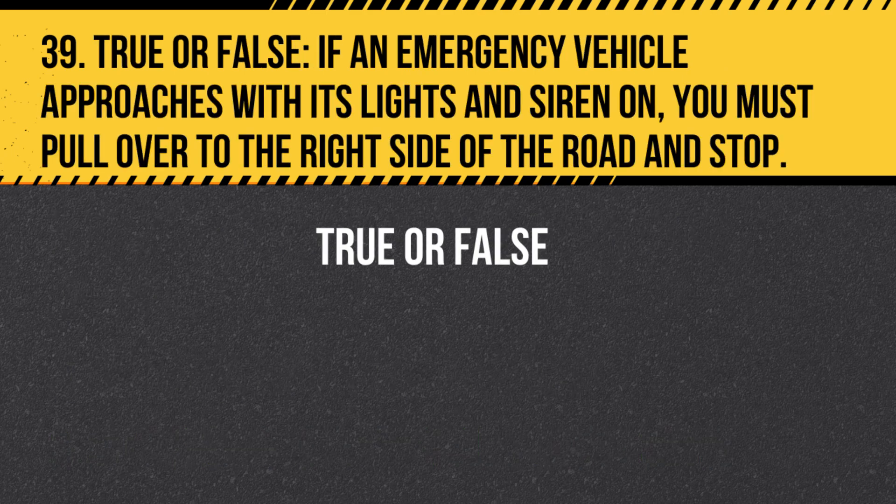Question 39. True or False. If an emergency vehicle approaches with its lights and siren on, you must pull over to the right side of the road and stop. Answer: True. If an emergency vehicle approaches with its lights and siren on, you must pull over to the right side of the road and stop to allow the vehicle to pass.